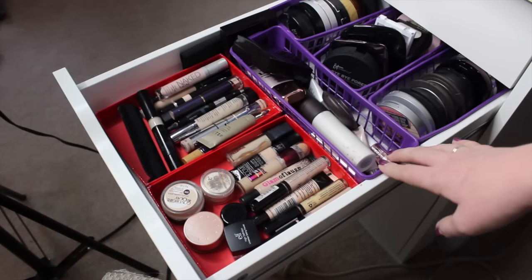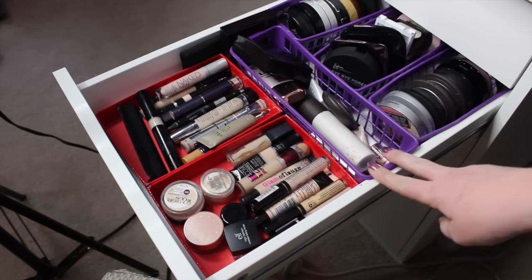Hey guys, welcome back to my channel. Today we are doing decluttering for my second drawer in my makeup collection.